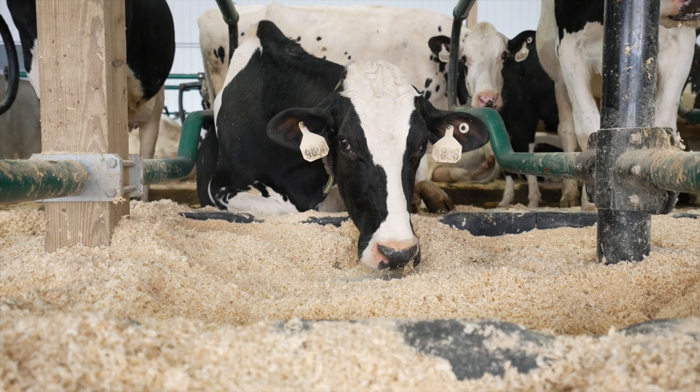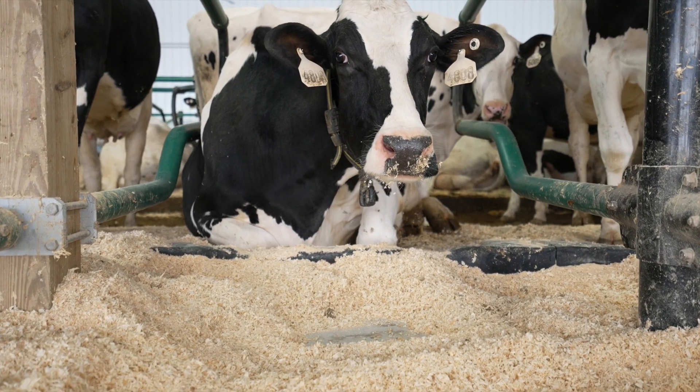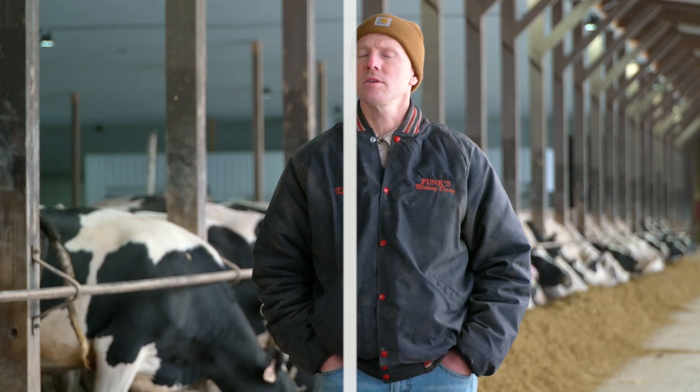If you put the combination of good blood flow with these cows because they can lay comfortably, and you put that together with the robotic milking system, I'd be very confident that we're going to get a longer life out of our cows because they're more comfortable. The robots will help with that also, but it kind of comes back down to: if you take care of the cows, the cows will take care of you.